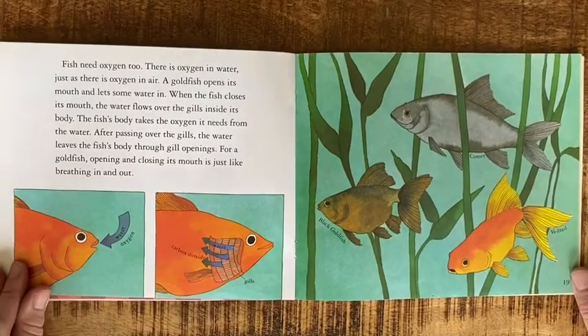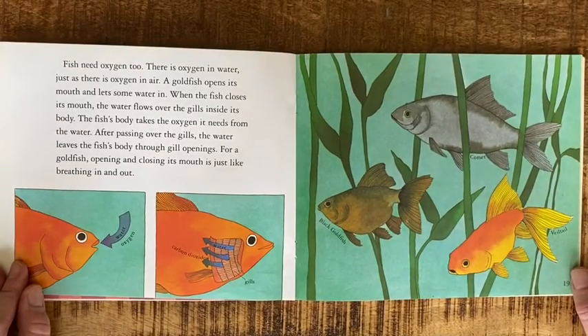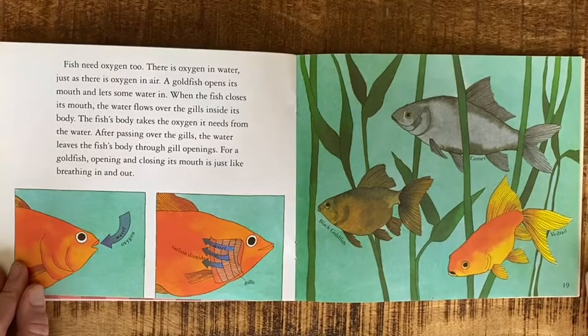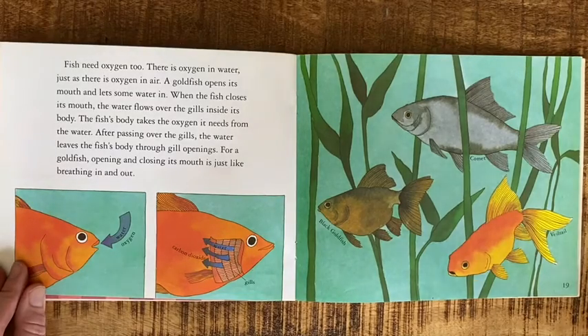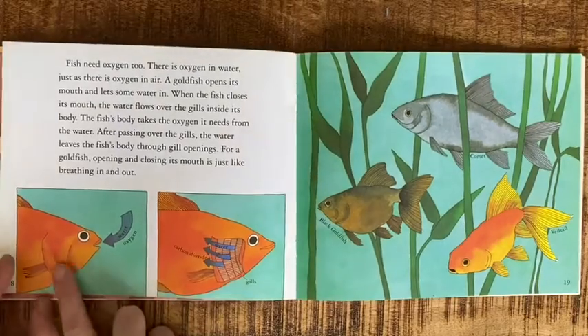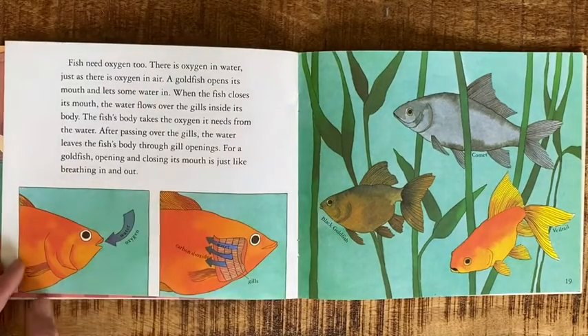Fish need oxygen too. There is oxygen in water, just as there is oxygen in air. A fish opens its mouth and lets some water in. When the fish closes its mouth, the water flows over the gills inside its body. The fish's body takes the oxygen it needs from the water. After passing over the gills, the water leaves the fish's body through the gill openings. So it takes in water with oxygen in it, and it comes out of the gills that we can see on the side.